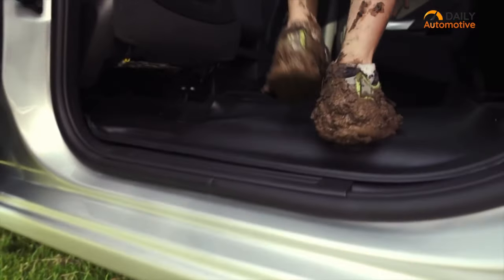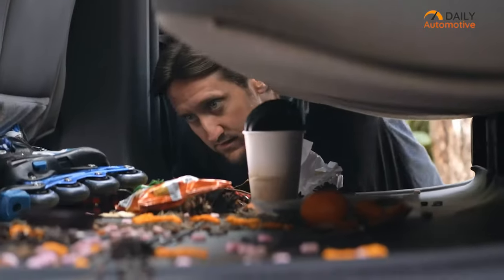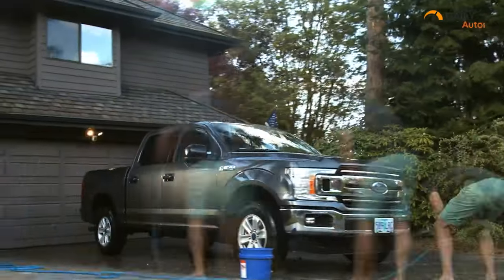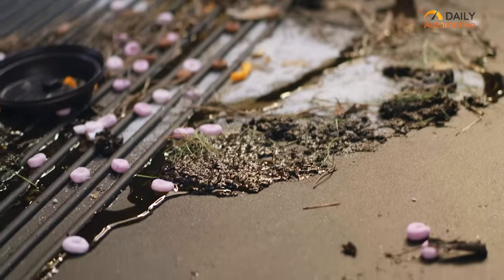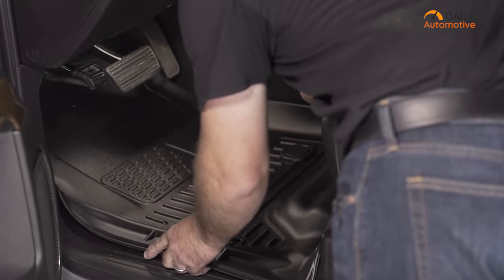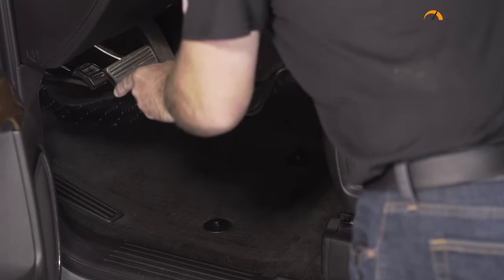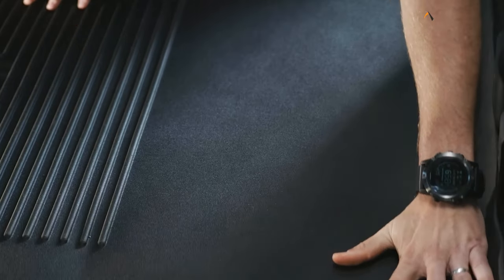You won't have to worry about mud, snow or liquid staining your carpets either. The patented form fit edge creates a raised barrier along the door jamb, keeping all these contaminants fully contained for easy clean-up. When it's time to clean the liners, you can simply take them out, hose them down, shake them off and carry on. Don't compromise on protection or style — get the Husky Liners WeatherBeater for your truck today.